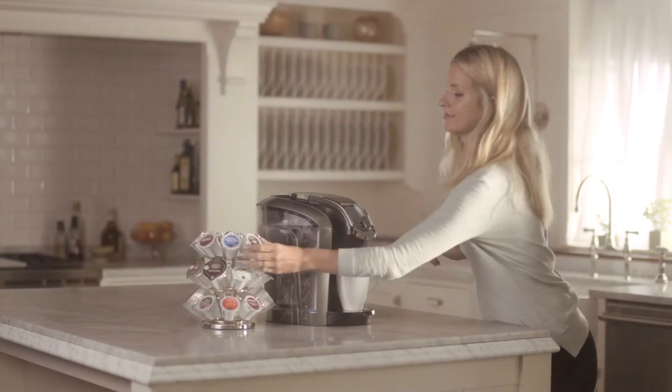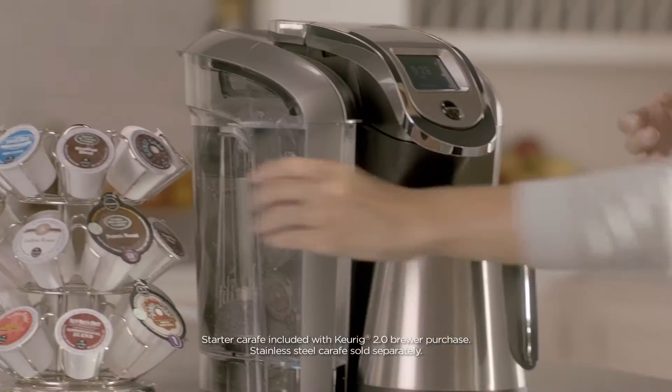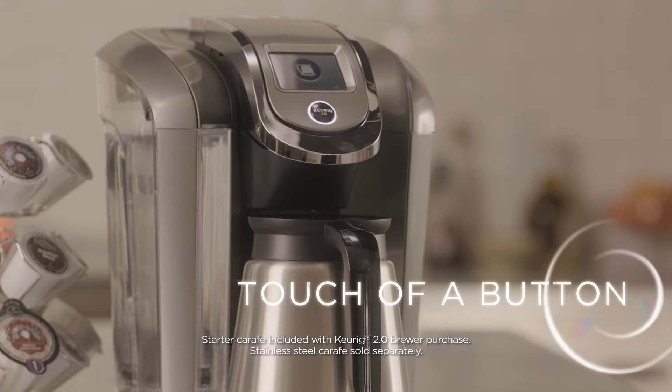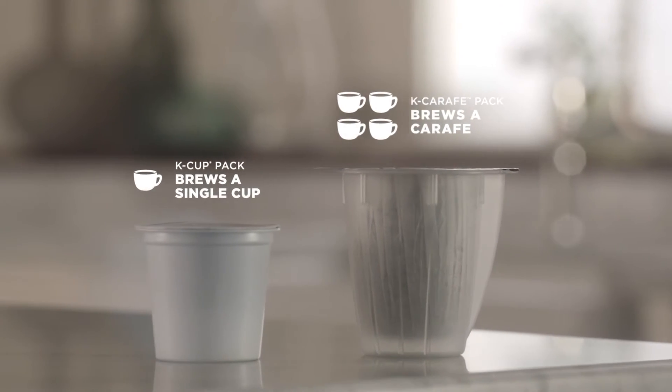The first Keurig brewing system to brew a cup and a carafe at the touch of a button. Choose a K-Cup pack to brew a single cup, or a K-Carafe pack to brew a 4-cup carafe.